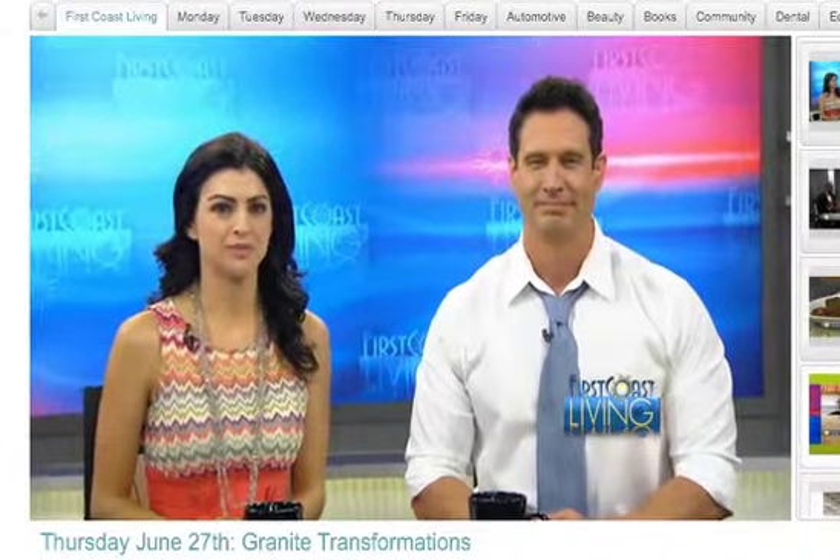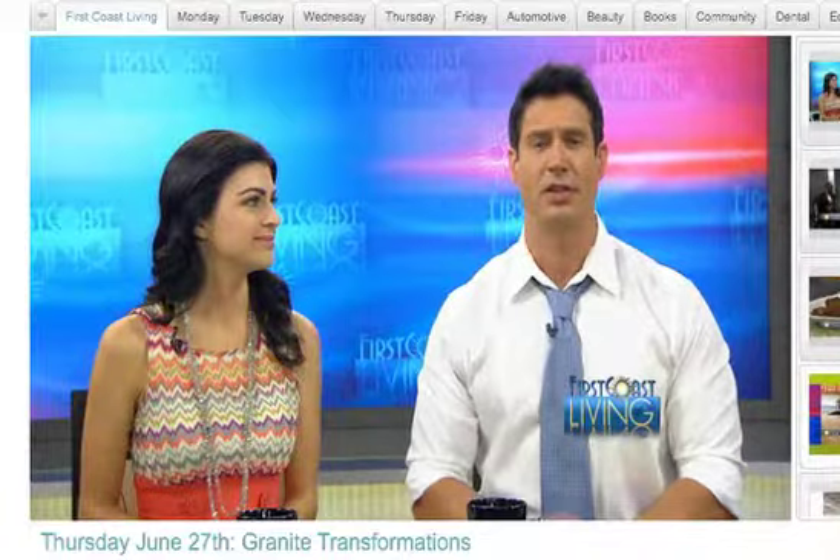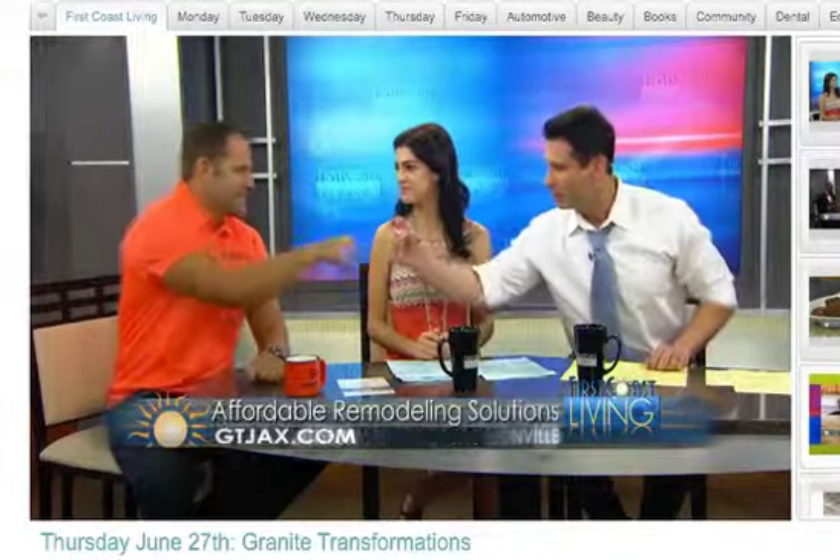Take a good look at your kitchen and bathroom — is it time for an update? Well, it's easier than ever to make over your home, because Tony Davis, the owner of Granite Transformations of Jacksonville, joins us with a look at their makeovers and how they can save us time and money.